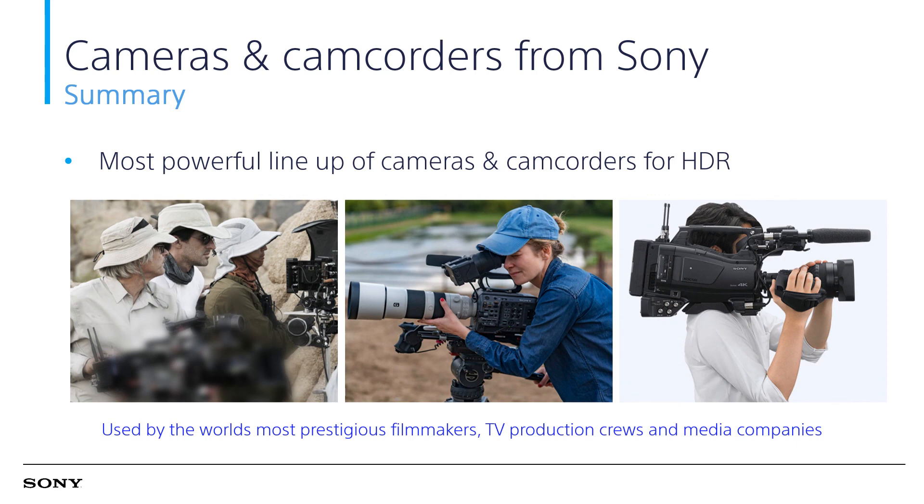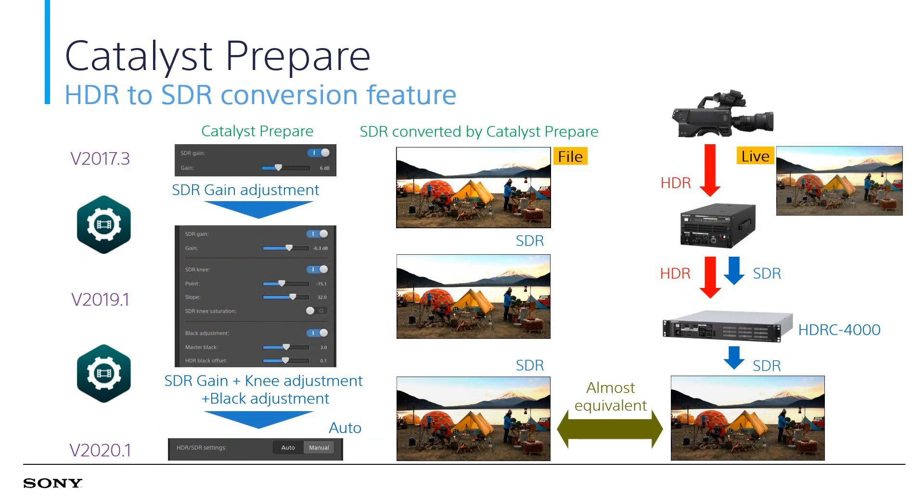Sony offers very comprehensive camcorders to meet the needs of various HDR workflows. To complement Sony camcorders, Sony also offers Catalyst Prepare, a paid version, to support HDR-SDR conversion with almost equivalent quality to Sony HDR-C4000, a high-end HDR-SDR converter. For more information about Sony shoulder camcorders, please visit the Pro.Sony website or contact your local Sony sales team. Thank you for watching and have a good day.